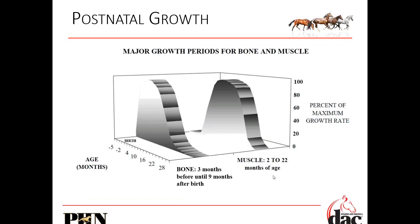Postnatal growth — this chart shows us from birth, with age from minus five months, minus two months, then the foal, four months, 10 months, 16 months, 22 months, and 28 months. From minus five months through birth, all the way to just before nine months after birth, we have primarily bone development. Three months before until nine months after birth, it's primarily bone development. Then from two months of age through 22 months of age, it's primarily muscle development.